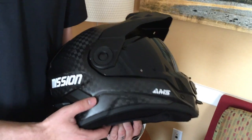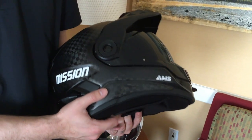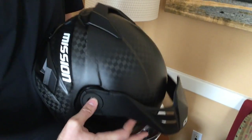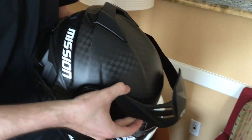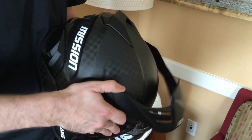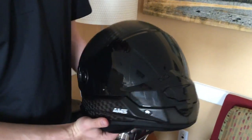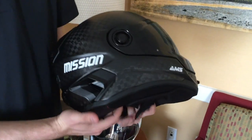It looks good without the visor too — some helmets don't look so good without one, kind of a cue ball thing. But it's super, super easy to take on and off. Looks like your traditional row-down. It's pretty sharp.